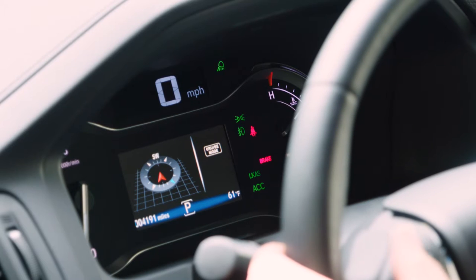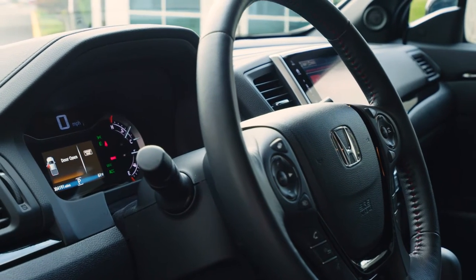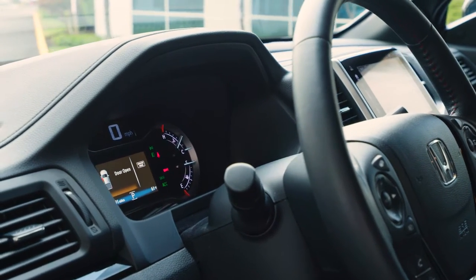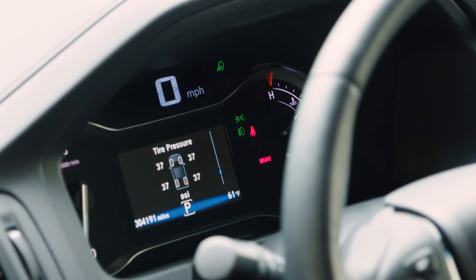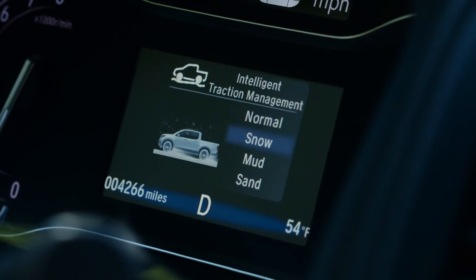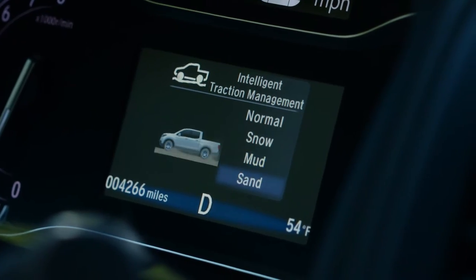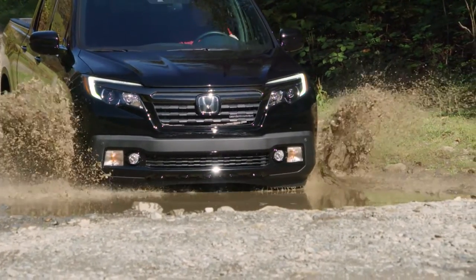The center gauges are modern without being too weird. The speedo runs across the top of the digital display, and the multi-function screen provides all the data you would ever need — economy, tire pressure, and more. It's on this screen where you can also configure your intelligent traction management system. Just toggle a button to switch between normal, snow, mud, or sand. This adapts the all-wheel drive system to work best in any conditions.